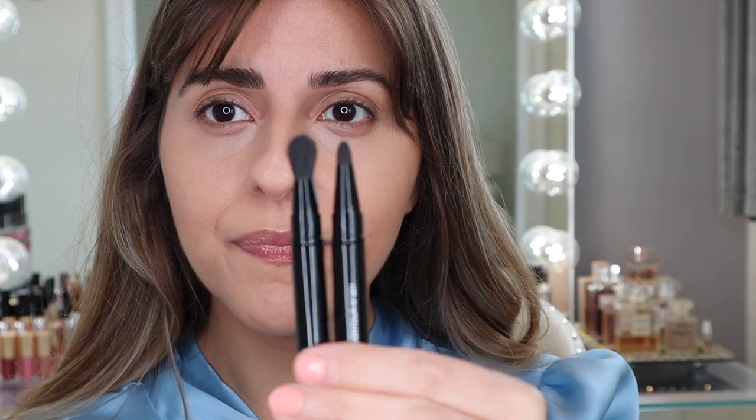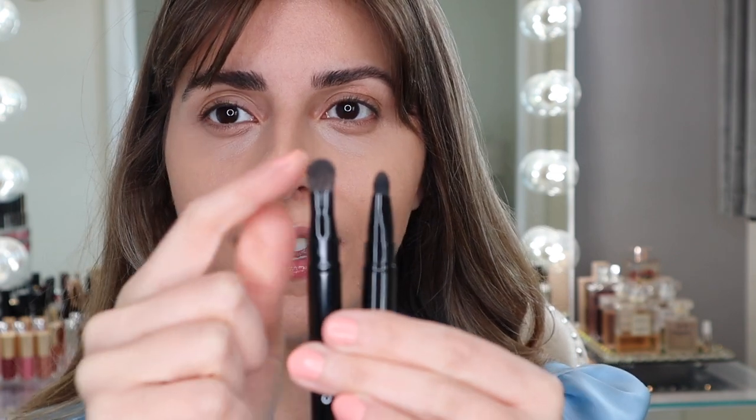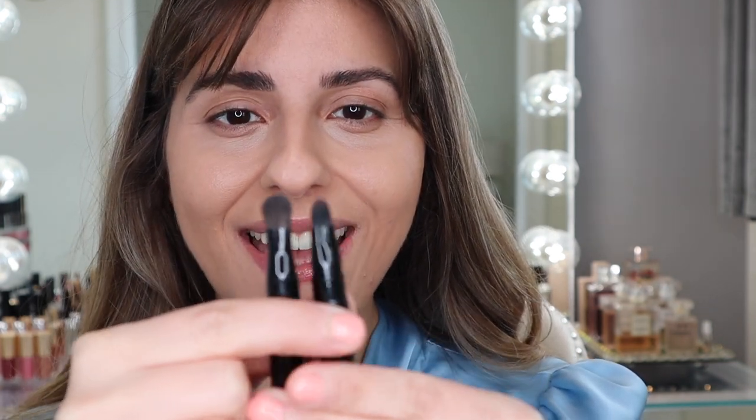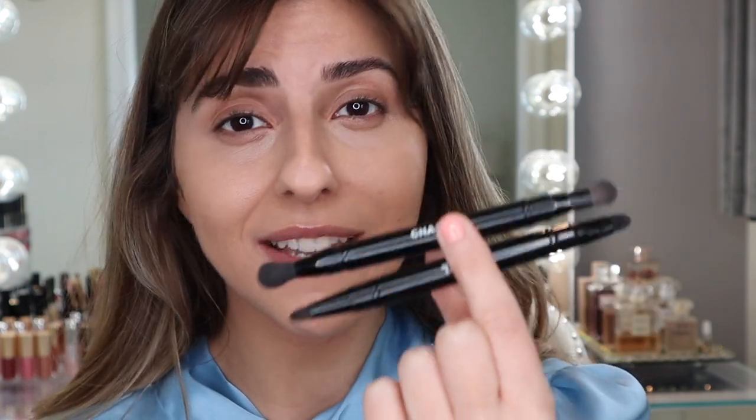First, we are going to start off with the eyeshadow palette. This is such a beautiful palette — I love the colors, the shades are just gorgeous. If you guys are wondering which brushes I normally use for my eyeshadow, I usually use these double-ended Chanel brushes. This is all I really use. One end is more fluffy and pointed, and then on the other side we have a flat brush which I use a lot, and then another fluffy pointed brush. This is literally all I use for my eyeshadow — I don't feel like I need anything else. These are such a staple in my collection.